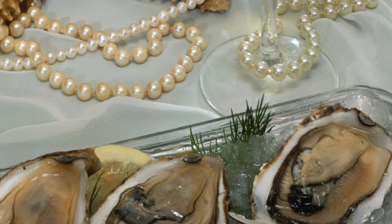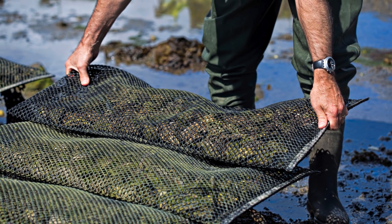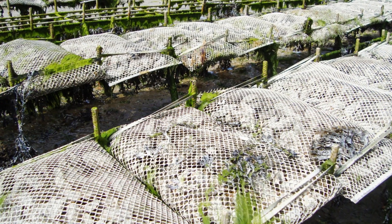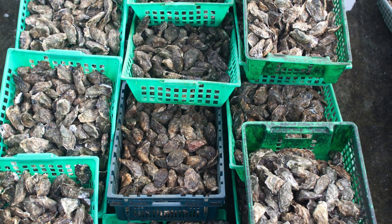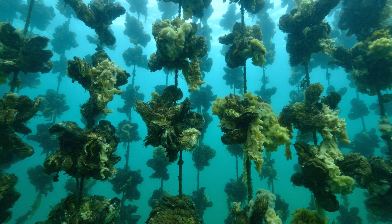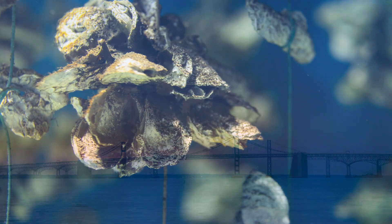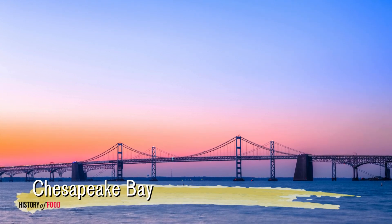Today, oysters remain a symbol of luxury and fine dining. Oyster farming has become a global industry, with major producers in countries such as the United States, France, and China. Sustainable aquaculture practices have helped mitigate the decline of wild oyster populations while providing economic opportunities for coastal communities. Oysters also play a crucial role in environmental restoration — their ability to filter large volumes of water makes them invaluable for improving water quality in degraded ecosystems. Oyster reefs are now being restored in places like Chesapeake Bay to combat habitat loss and promote biodiversity.